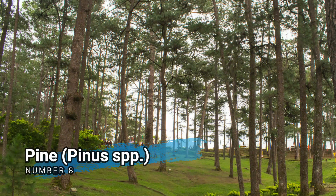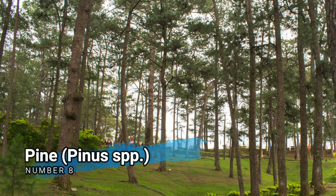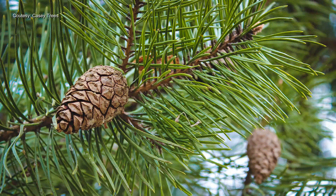Number 8. Pine, Pinus species. Various pine species, such as Pinus patula and Pinus caribia, are cultivated in the Philippines for timber production. These softwood trees are often used in construction, furniture-making, and paper production.